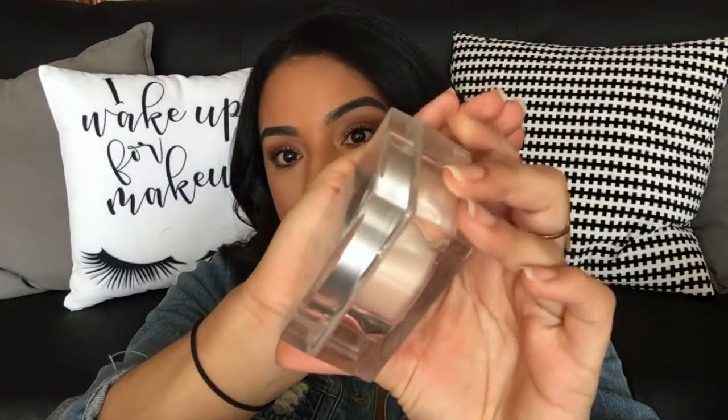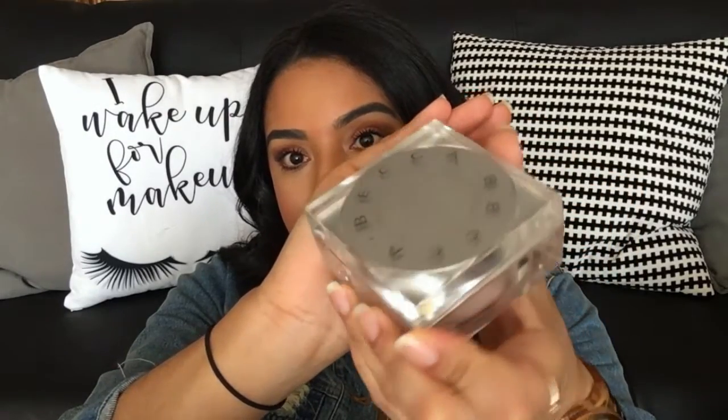The next product is from Becca — it's their Soft Light Blurring Powder in the shade Golden Hour. The packaging is so gorgeous, it's see-through and just so fancy looking, so pretty just to have on your vanity. This is a setting powder supposed to blur, give you radiance, help with shine, and give you a nice natural finish. Inside it's not a white powder — it has this peachy-tan color to it.